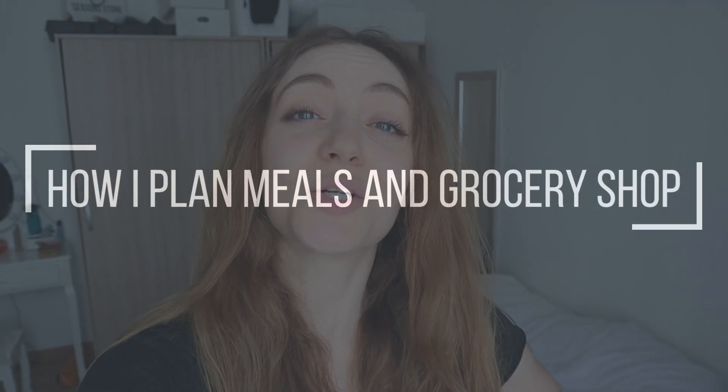Today I'm going to be showing you what my grocery shopping process looks like. I'm going to try to film a little bit in the grocery store, but I'm a little nervous to do that — I don't even know if we're allowed to. So mainly I'm going to be showing you how I prepare my grocery list and then what a grocery haul looks like for me.